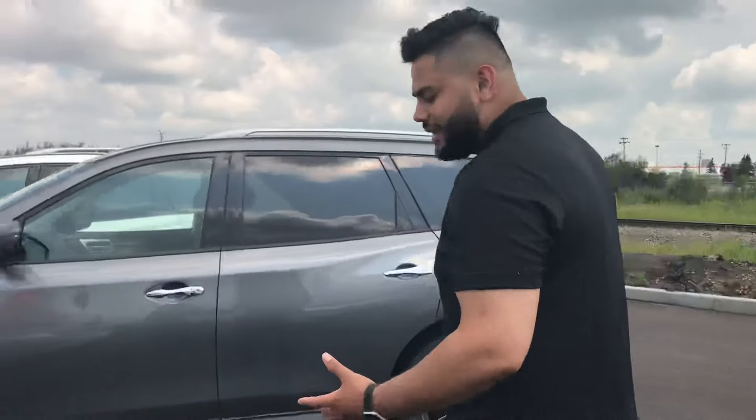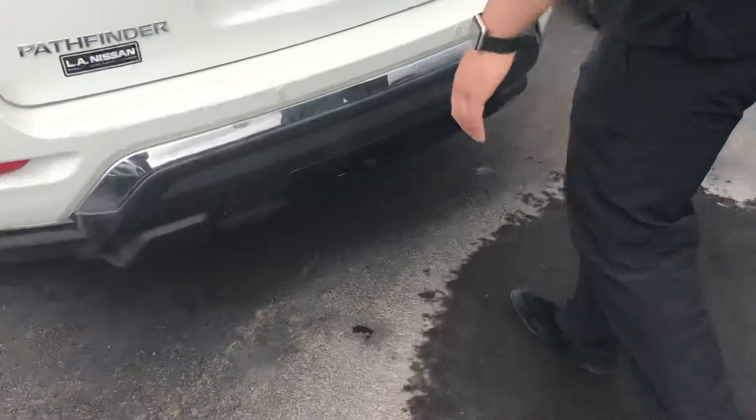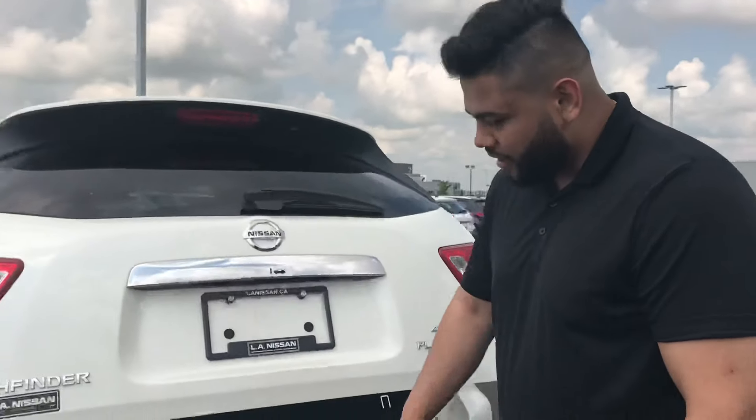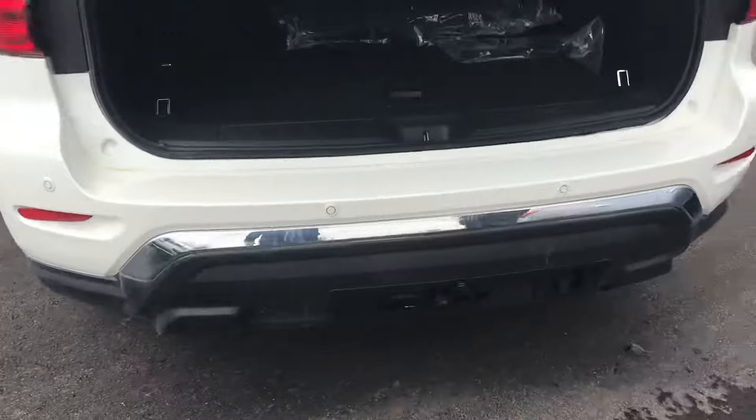This one is gonna have your automatic tailgate. So as long as you have the keys in your pocket, you just come back here, give it a little kick like that, and the trunk opens up. And you'll see those proximity sensors back there as well.